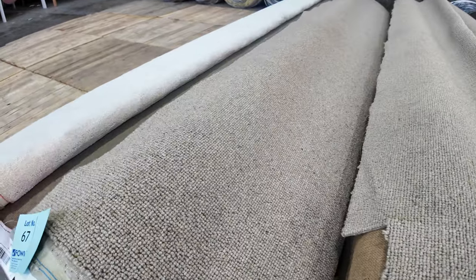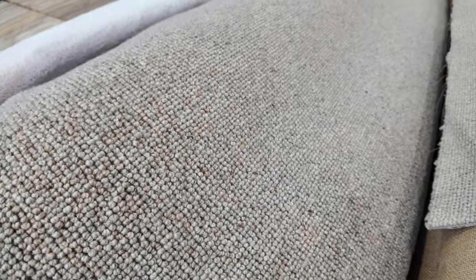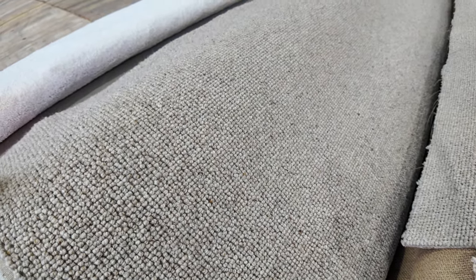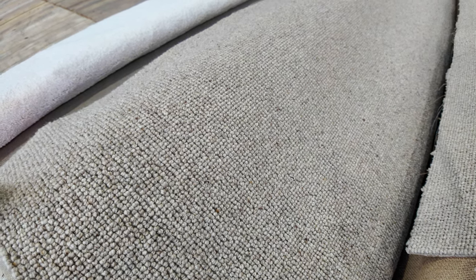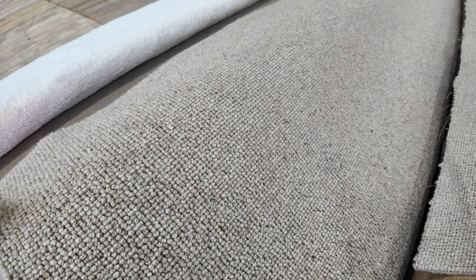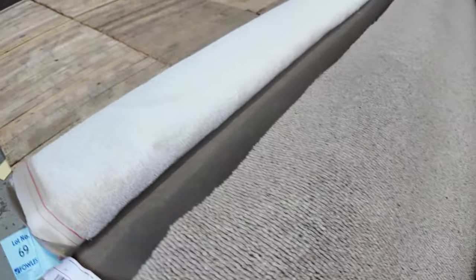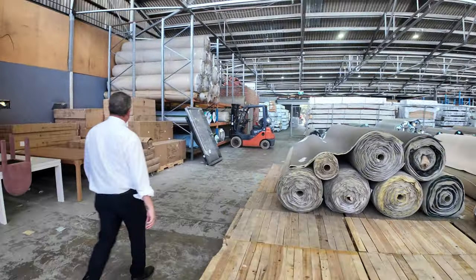Lot number 67 is a nice one — that's a pure wool loop pile from Victoria called Elmview. It normally retails around $160 a metre, which is a good example of how cheap it can get here. We've got three rolls: a 9.8, a 4.8 and a 6.5 metre roll. You can put them together for a decent quantity. I'd expect that to sell for around $40 to $50 a metre, so you're saving yourself $100 a metre plus. There's lots of those ones to get through.